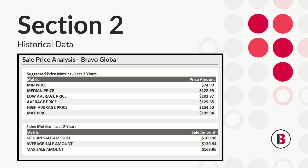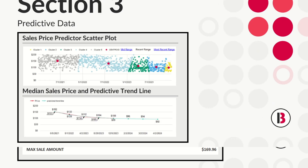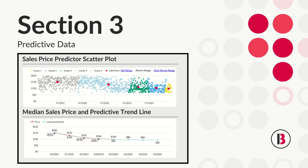The historical section shows a table of various average price and sales points within a whopping two years worth of data — super helpful for competitive pricing. And here's my favorite part: the predictive section uses AI to estimate future pricing based on historical depreciation. Looks like this console might lose its value soon, so I'll adjust my buying and lending accordingly.